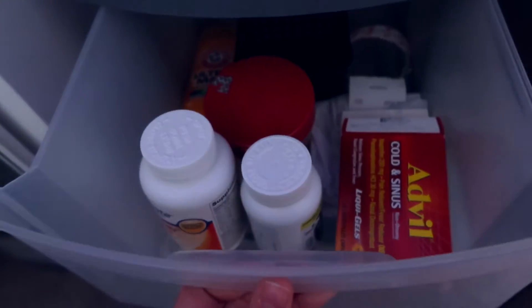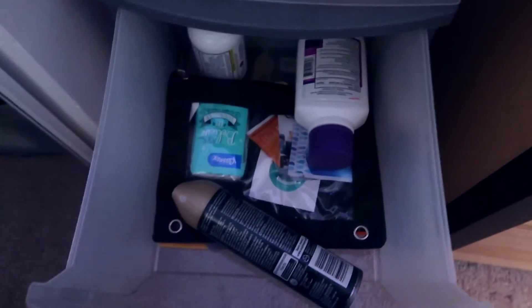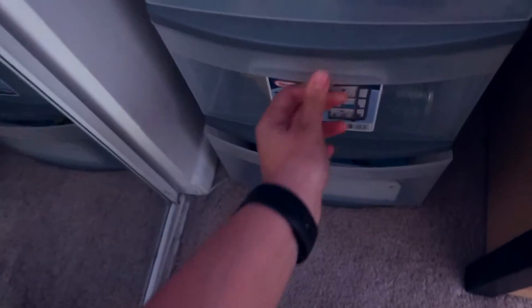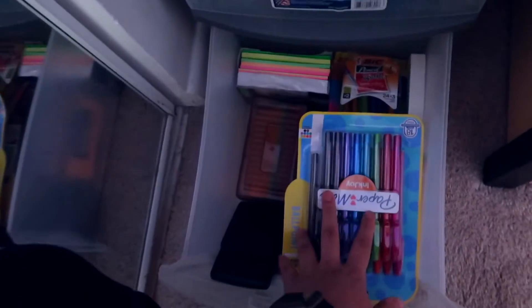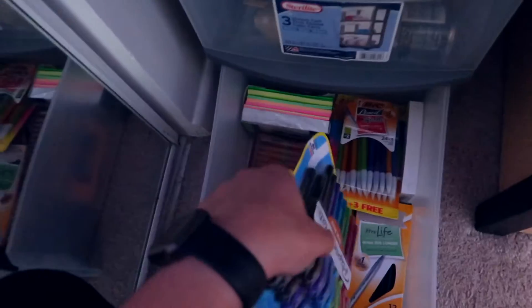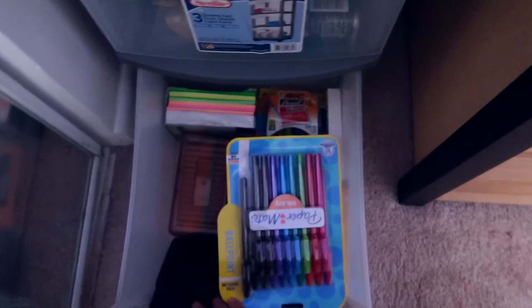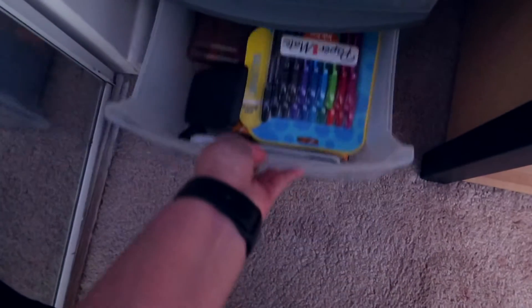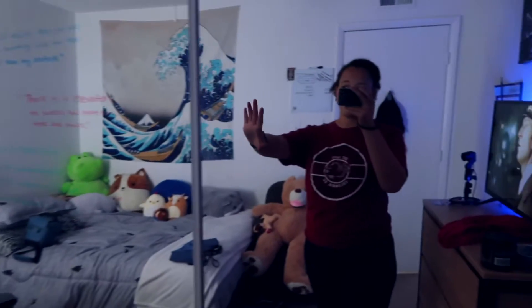And this is a plastic bin — it just has medicine, some smell-good stuff, random stuff. And then this is all my extra school supplies: pens, lots of pens, pencils, flashcards, a calculator — just random stuff you need for school.